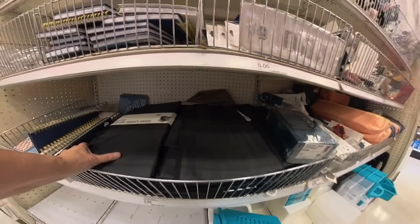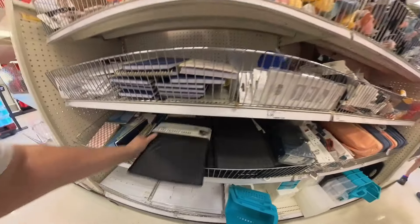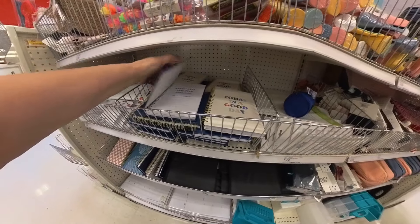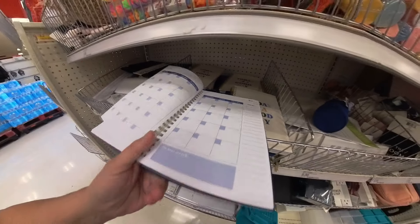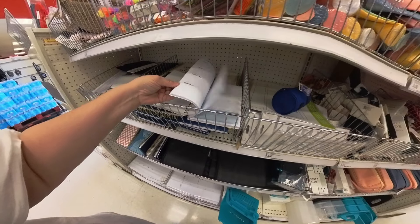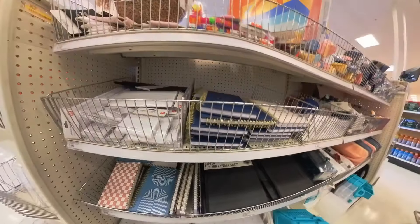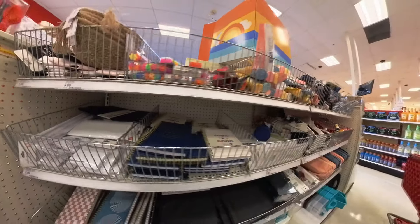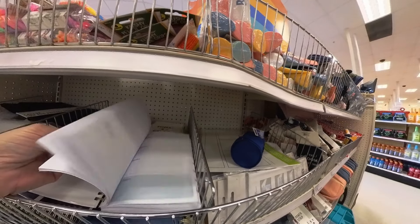This is a laptop sun and privacy shade — this is what it looks like — five dollars. Oh, these are monthly planners. That's three dollars. Those are nice, not bad for three dollars. I usually buy my other planners here and they run me about ten dollars and they're really pretty. But this isn't a bad price. I write all my doctor's appointments, birthdays, everything like that in there.